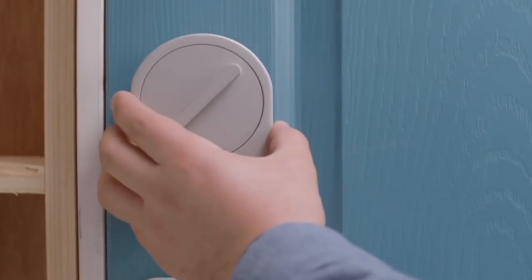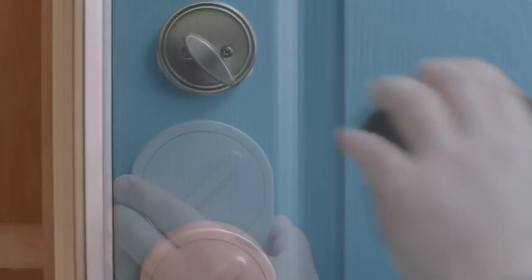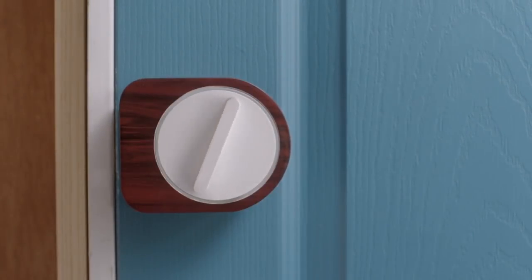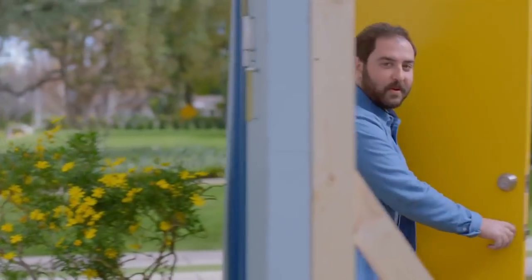But Sesame's different. You can install it in seconds, literally. No unscrewing, no replacing. Sesame has a patented design that fits any latch anywhere in the world. The app is handsome and intuitive, but you can open your door without it. Sesame senses when my phone is nearby and gets ready for my special knock.